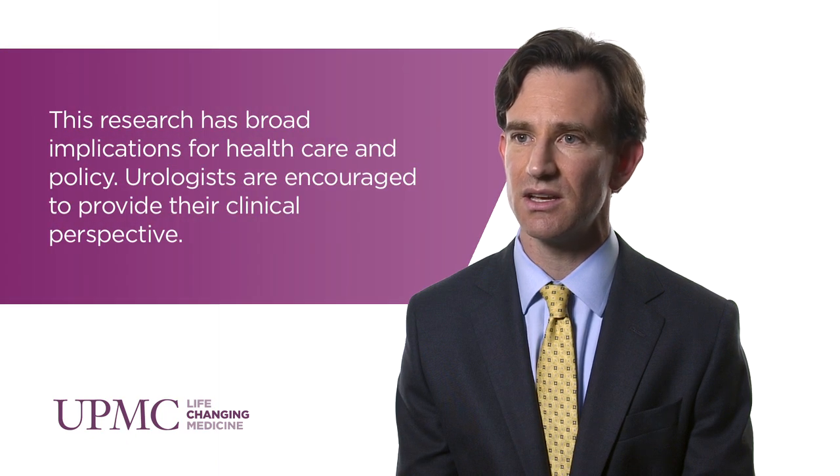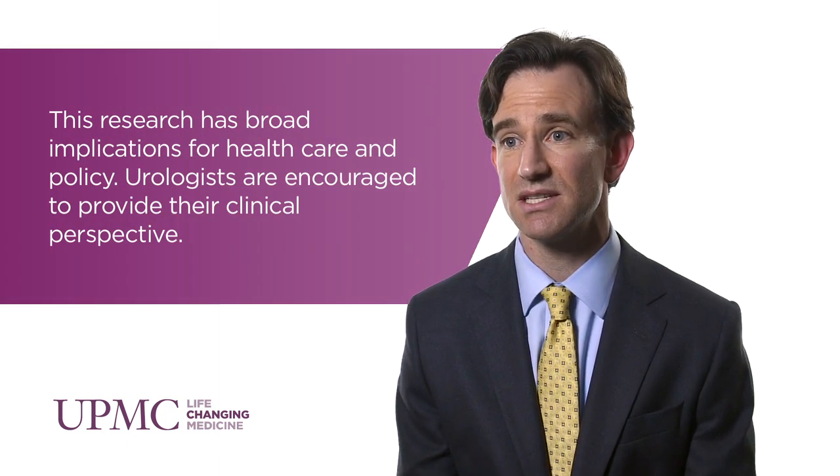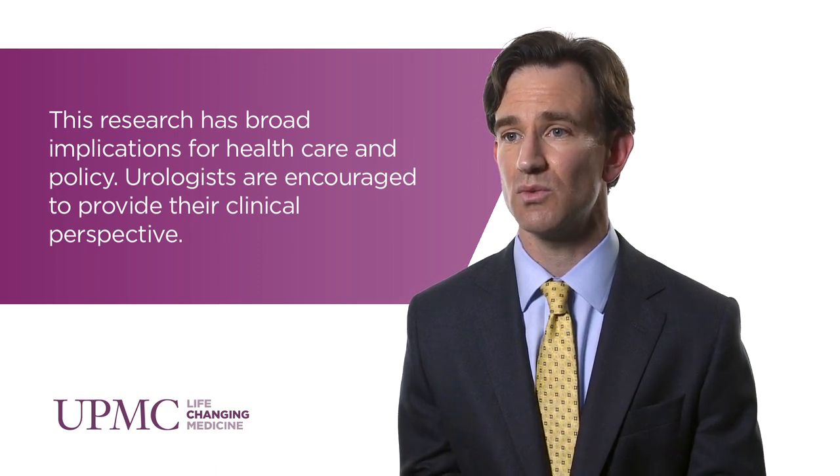Although health services research has been around for a while, it was initially used primarily in the social sciences by economists. What's new in medicine is the use of some of these techniques and research methodologies to study medicine. It's an exciting area with a lot of opportunity to look at the practice of medicine, a way for physicians to work with people from different disciplines to answer questions, and a way for physicians to have a voice — which is particularly important as we move forward with new health care policy.